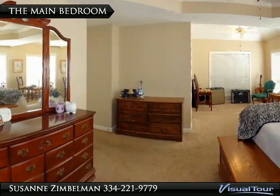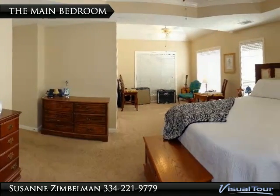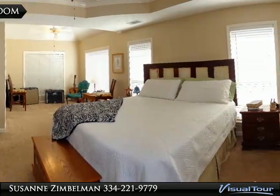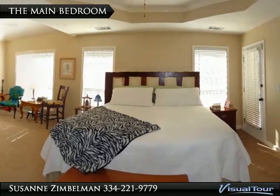Now this is a great master retreat — what a spacious main bedroom. This main bedroom offers a double ceiling with crown molding, loads of windows to let in that sunshine, and a French door leading to the deck and pool area.